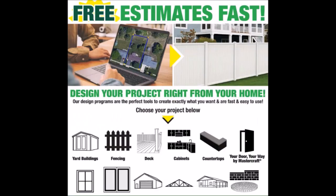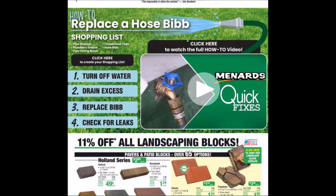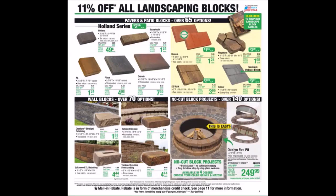We have an advertisement for free estimates fast. We have these outdoor deals — we've got the sheds, some pruning and tree removals, and some trimmers. We have a How to Replace a Hose Bib video if you guys would like to see that. They also have the shopping list.